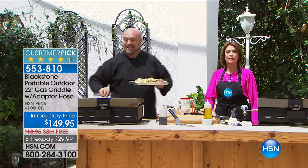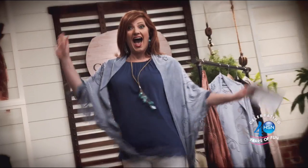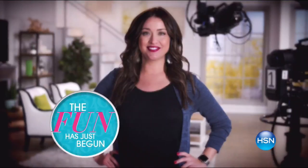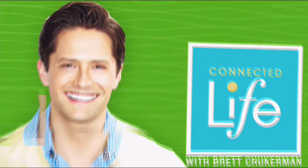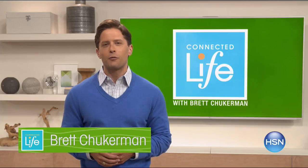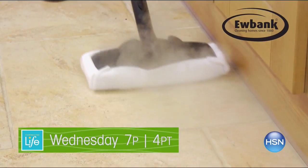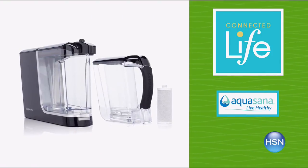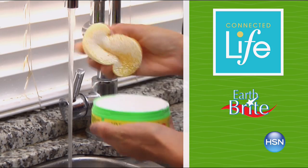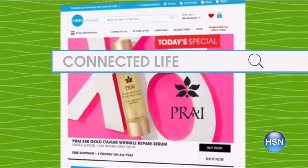Join me, Brett Chuckerman, for Connected Life Wednesday at 7 p.m. Enhance your family's life with a cleaner, healthier home — avoid harsh chemicals and clean hard-to-reach areas with the Eubank Dynamo steam cleaner, and turn tap water into refreshing filtered water with the Aqua Sauna water purifier. Plus clean, polish, and protect with the Earth Bright all-natural cleaner. Live your best life with Connected Life, Wednesday at 7 p.m.